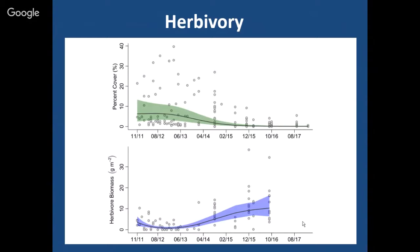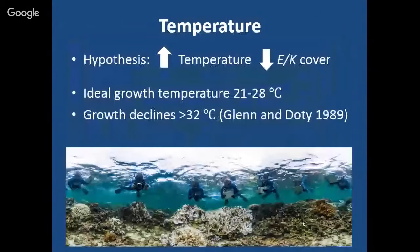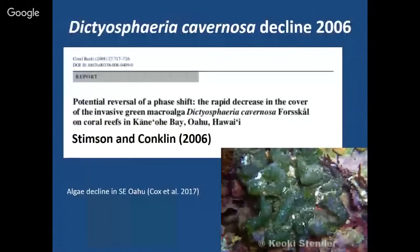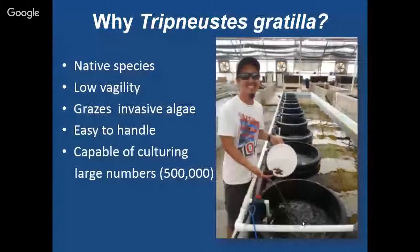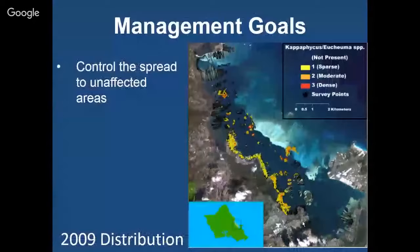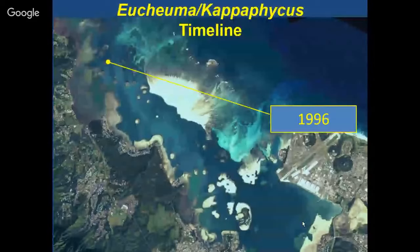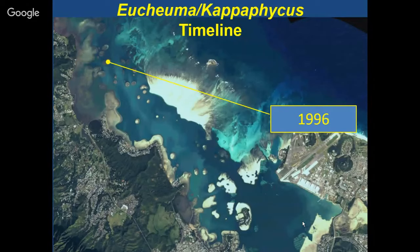Q: What causes those interesting ring-shaped patch reef formations in Kaneohe Bay? A: The patch reefs — I'm not sure exactly. It hasn't really been investigated thoroughly, but there's interest in looking at how those form. That's my understanding.